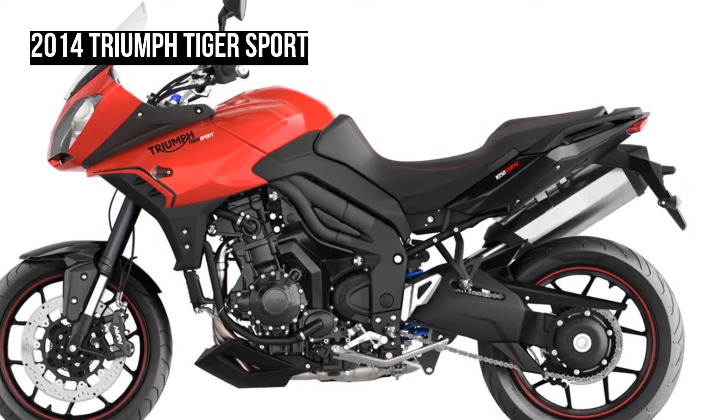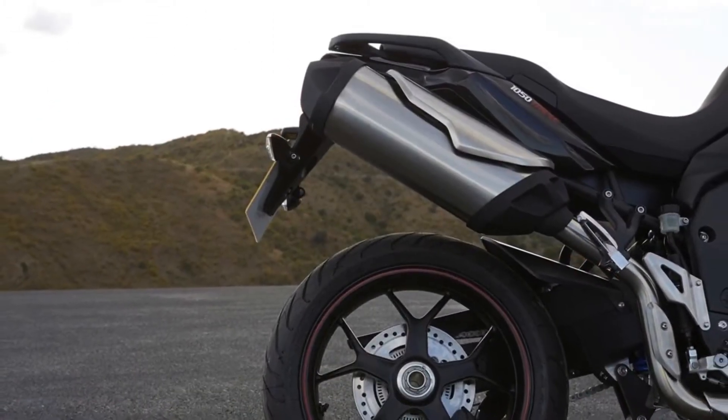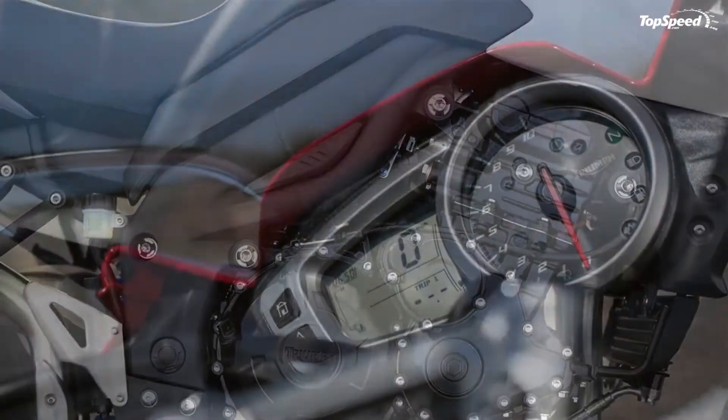Exhaust system: the exhaust system is totally new. Using all available expertise and the latest technology, it delivers improved gas flow for better performance and a louder, more involving sound.